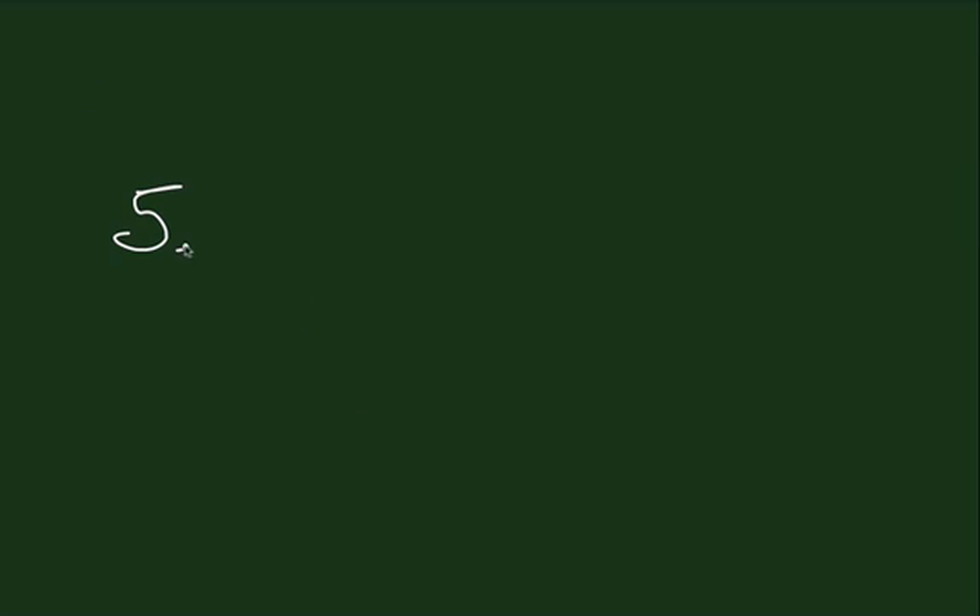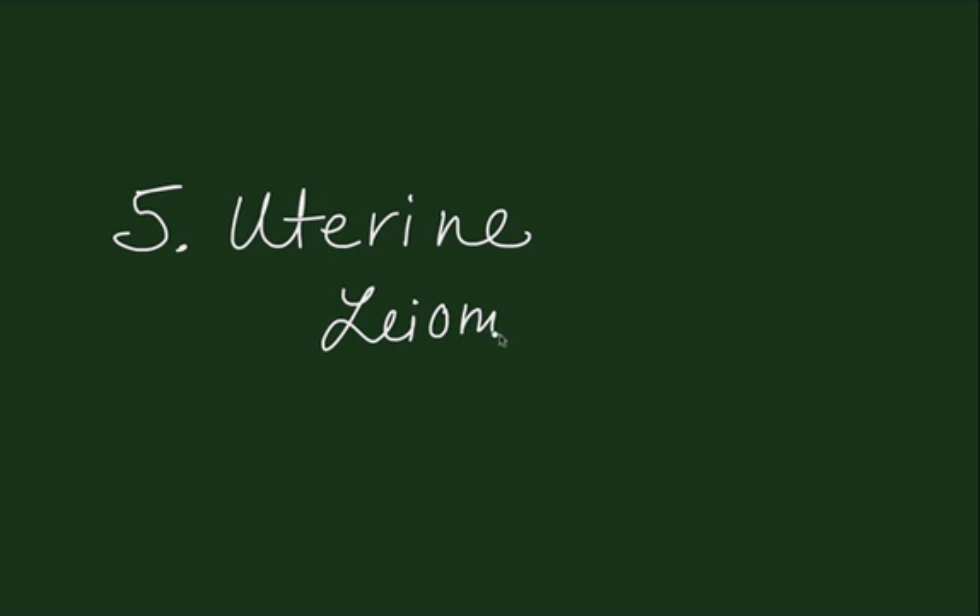The fifth cause for size greater than dates is the possibility of uterine leiomyomata. These occur in about 1 percent of pregnant women, and they may undergo significant increases in size during pregnancy and may lead to multiple complications during pregnancy.